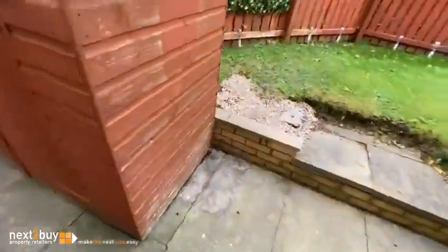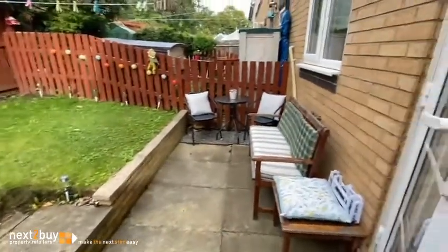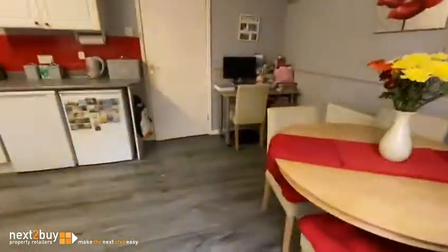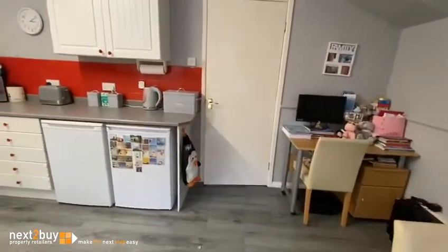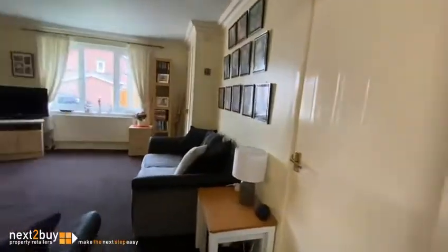These open out to the rear garden. And we'll go on to the upstairs.